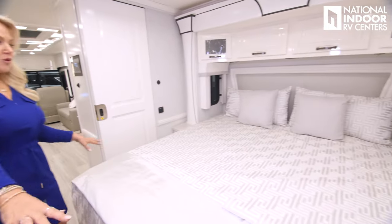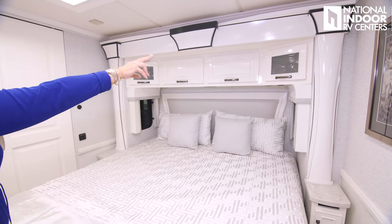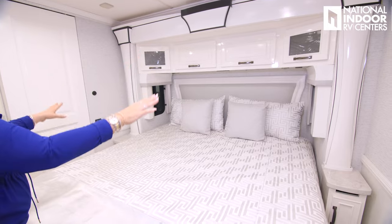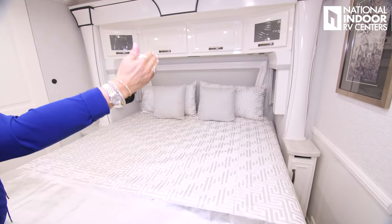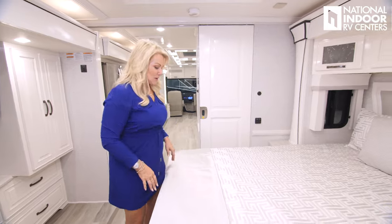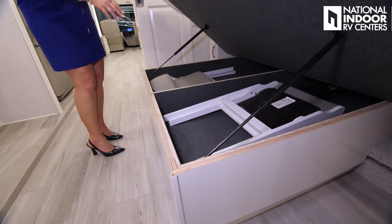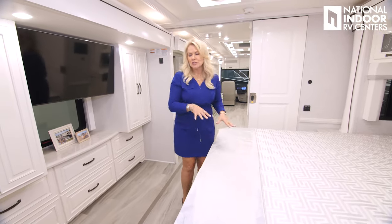As we go into the master bedroom, we've got the beautiful king size bed, storage above. I love the little etched glass detail on the end cabinets. There's a nice headboard, and again, windows so you can have a cross breeze. There are nightstands, and you'll notice there's space between the nightstand and the bed so you're going to be able to make your bed without bloodying up your knuckles. Underneath we've got our two extra chairs, but you can put a lot of items in that storage space.